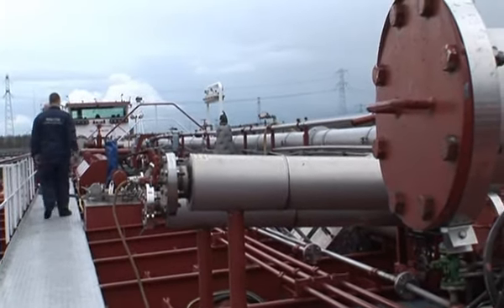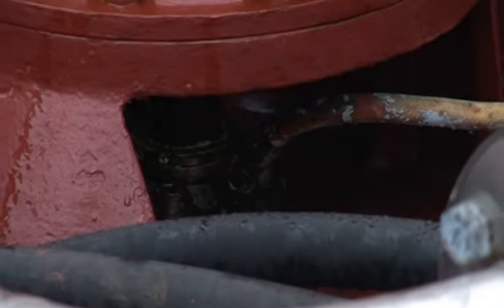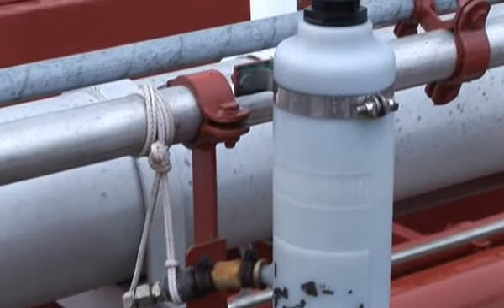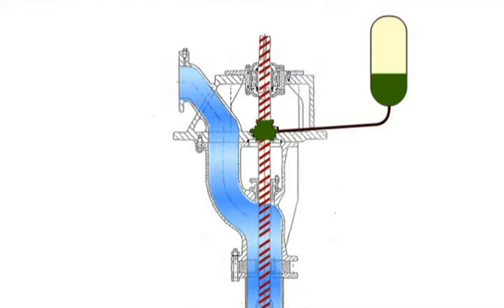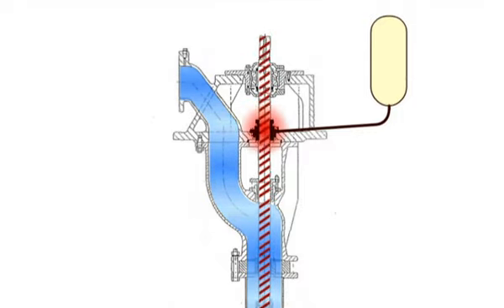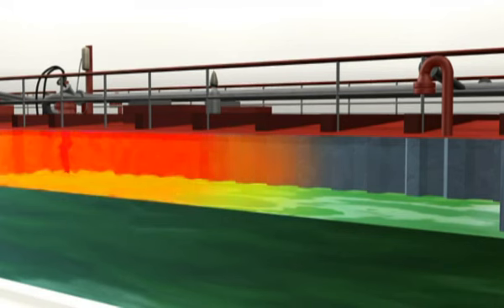Uit forensisch onderzoek is vastgesteld dat het explosieve gasmengsel van tank 2 is ontstoken ter hoogte van de diepwelpomp. Uit destructief onderzoek is gebleken dat de temperatuur van de keramische ringen zonder smering is opgelopen tot tenminste 450 graden. Deze temperatuur is hoger dan de zelfontbrandingstemperatuur, wat geleid heeft tot ontsteking van het explosieve gasmengsel.